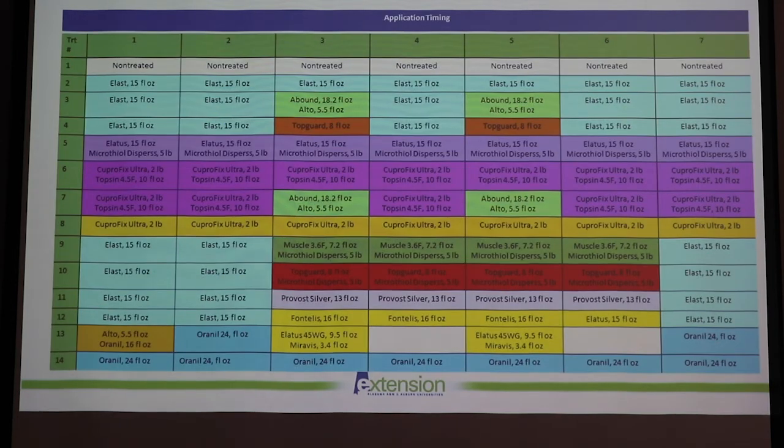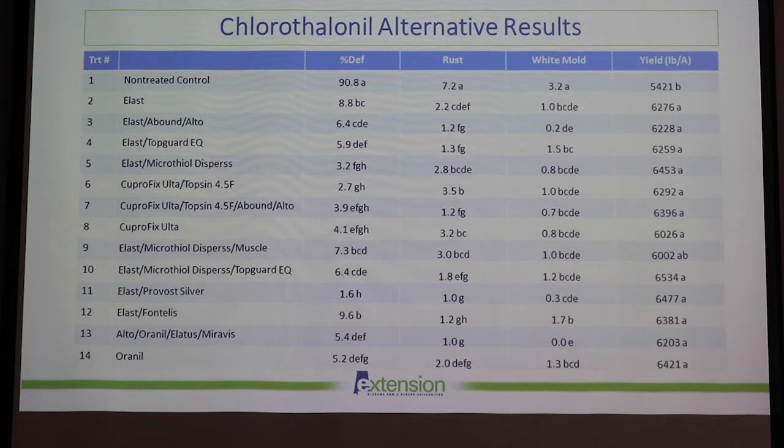Dr. Hagen and I wanted to look at chlorothalonil alternatives this year. This is a summary of all the different products we looked at in a standard 14-day spray program with seven applications. The biggest change was substituting Alast — a dodine material — for where you would normally see chlorothalonil. You'll see Alast in combination with products like ProvoSilver, Fontelis, Muscle, and a sulfur product, as well as sulfur in combination with Alast and copper sulfate — all to stay ahead of any issues that might arise from the chlorothalonil ban in the EU. This is just the first year of the data set, but overall we got really good results in terms of leaf spot control with all of our treatments, providing pretty similar control to the chlorothalonil control.